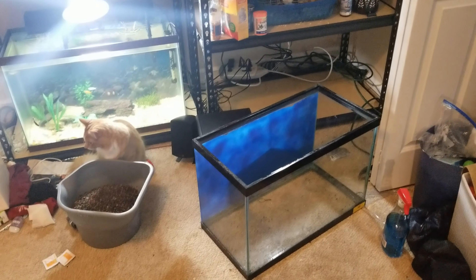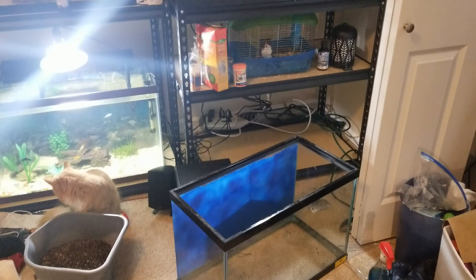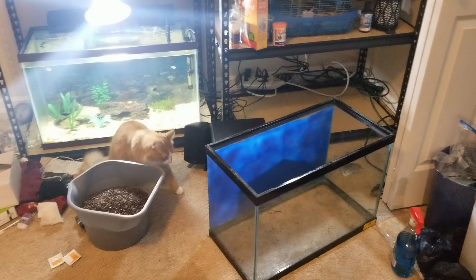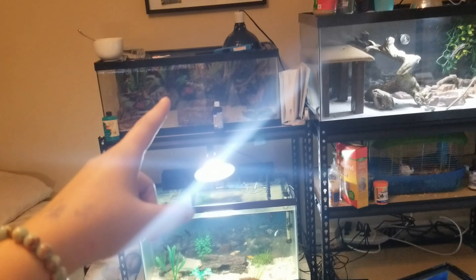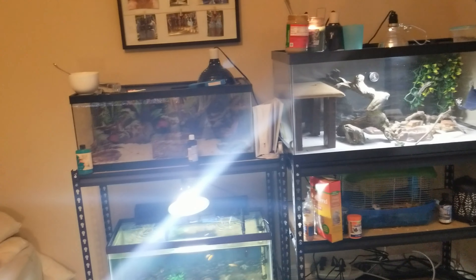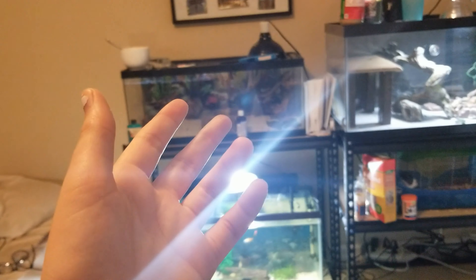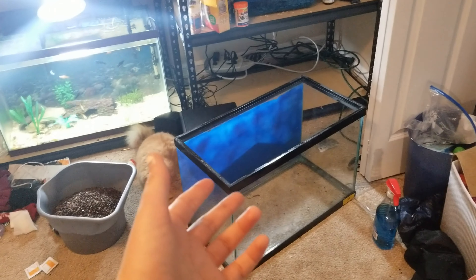We have just birthed a Zuko. Okay guys, small problem — it doesn't fit there.